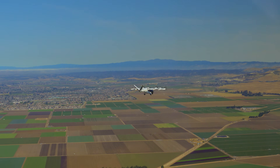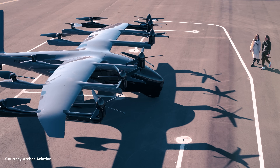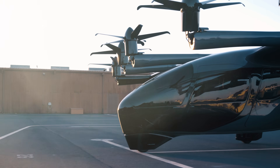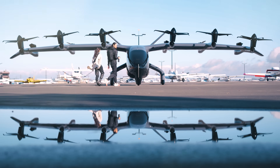The first use cases will be air taxi. In dense urban environments, we find that there's definitely a use case to transport people. And of course, the whole mission is to give people back their time and to really change transportation.